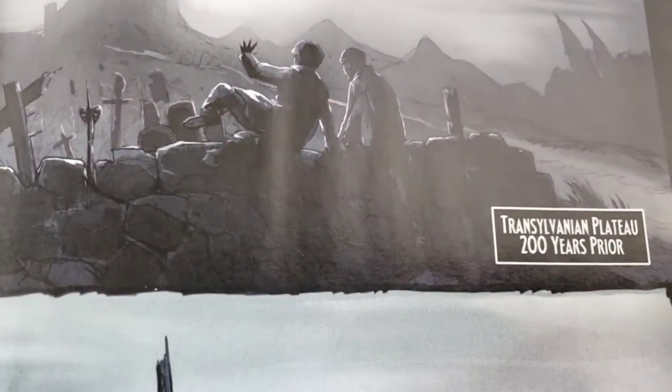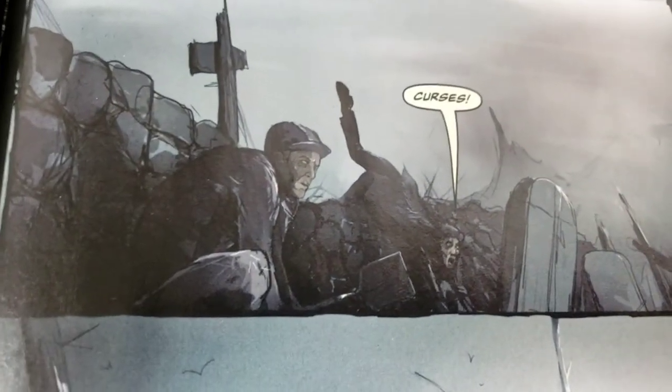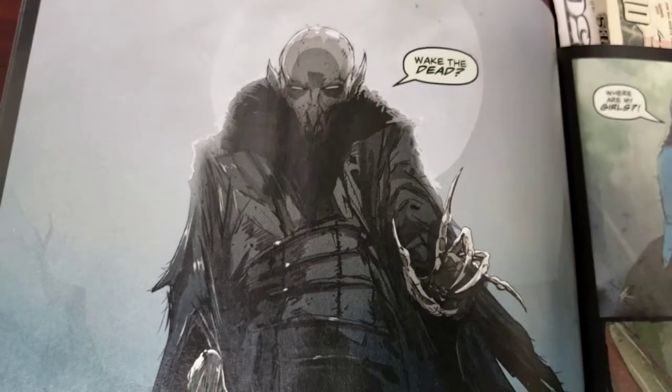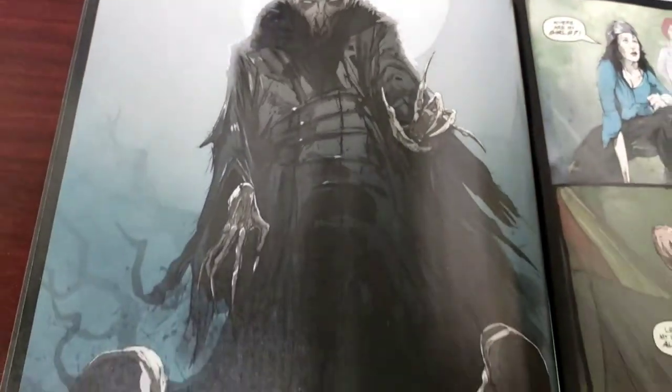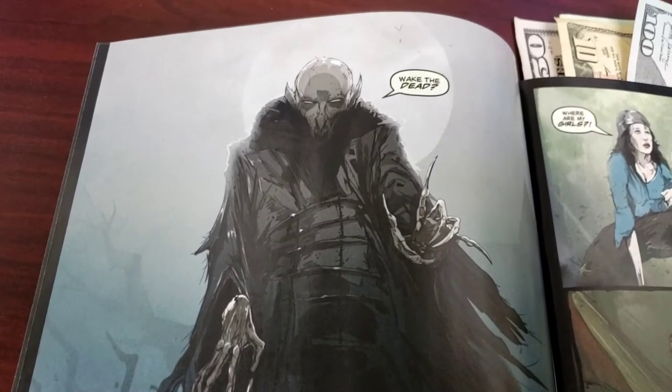We're introduced to the past in the Transylvanian Plateau, 200 years prior. We have these two guys hanging out at what looks like a battlefield. 'Quiet, you idiot — you'll wake the dead!' Now that is a really nice grand entrance to our vampire.